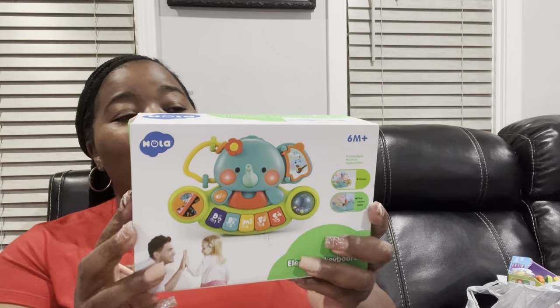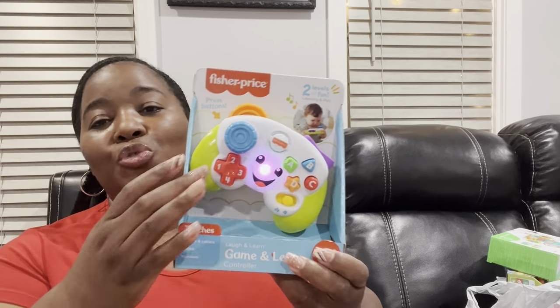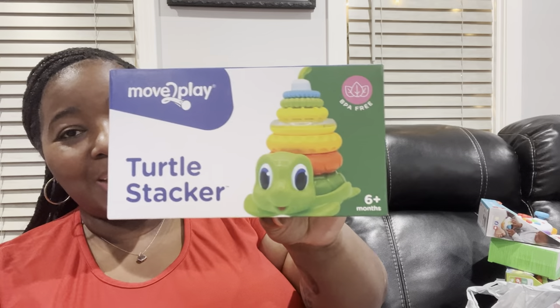I also have this elephant which makes noise — he can grab and wiggle it, and it sings ABC songs and stuff like that. This is going to be funny because his big brother has a video game, so now my baby got his own little controller too. A lot of my stuff I tried to stick with Fisher-Price and VTech toys for him. I got this little stacking toy off Amazon because I think they're so cute.